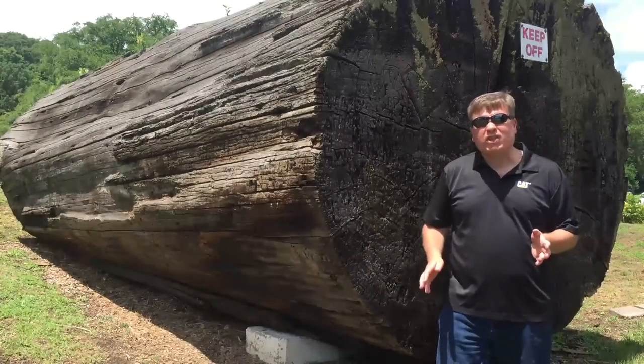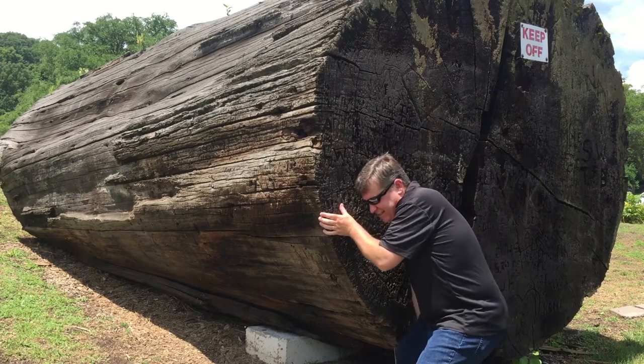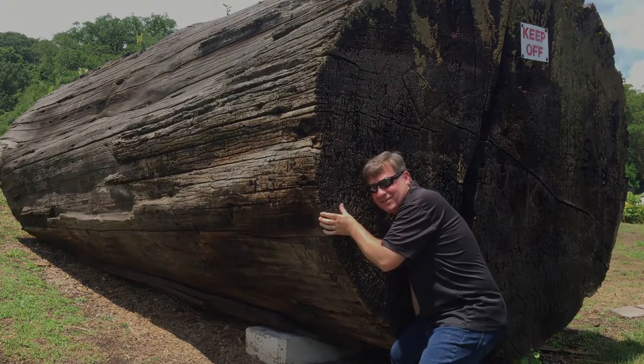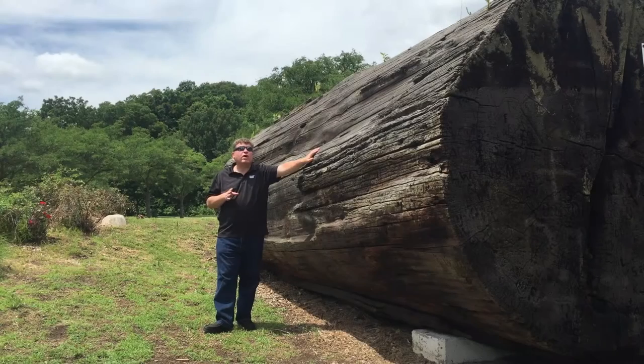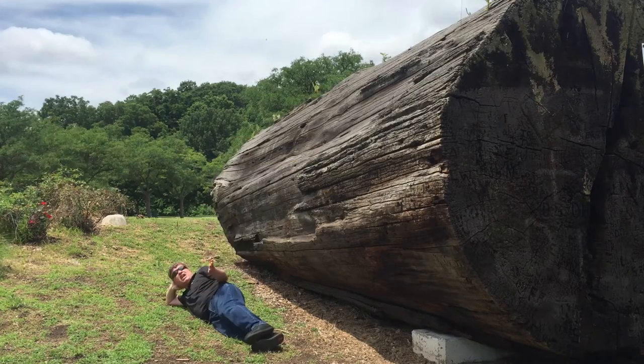This log weighs 28 tons — or at least that's what we're told. Let's see. 28 tons! When this log was in front of the showroom, it was standing upright, not laying down. I wonder how that feels. This thing is huge!